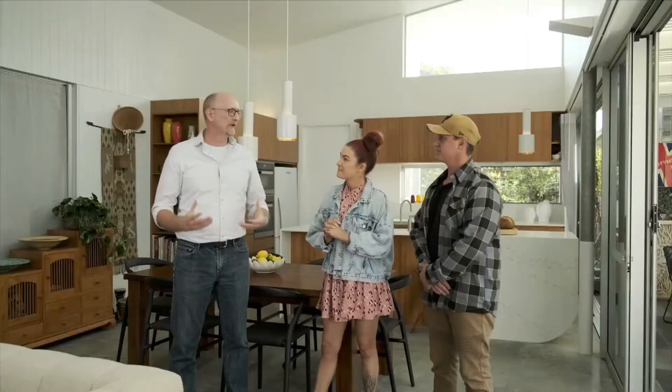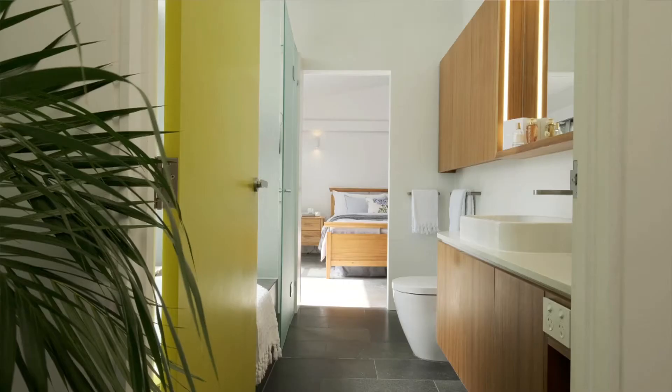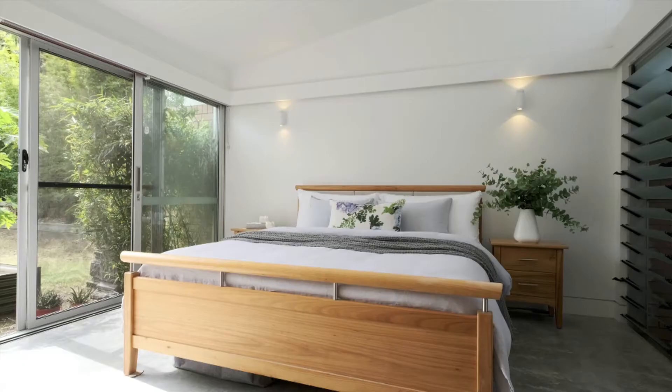A lot of what this house is doing is passive design, so we don't need to switch any lights on during the day to illuminate spaces. The slab absorbs the winter sun and warms up the spaces.